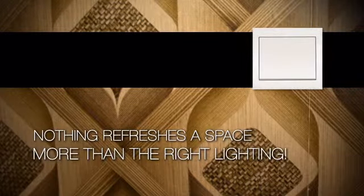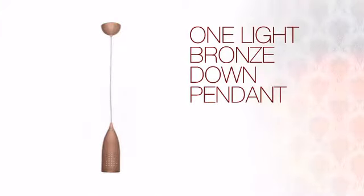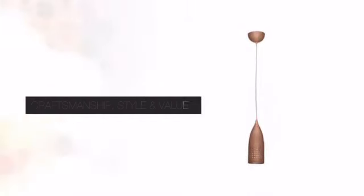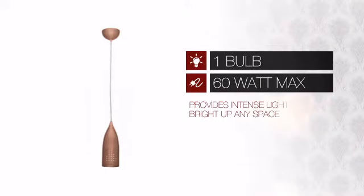Nothing refreshes a space more than the right lighting. Create the perfect ambience for every room in your home with this light. This design combines pure beauty with clever styling and quality craftsmanship to create a truly unique piece for your home. Featuring one 60 watt bulb, it provides a powerful light that will easily brighten up any space.